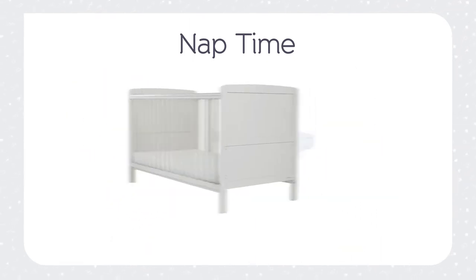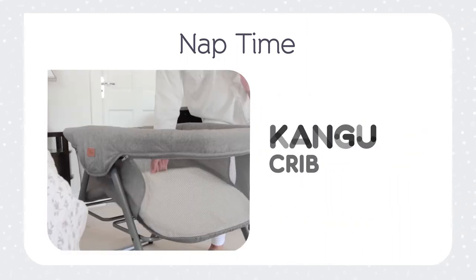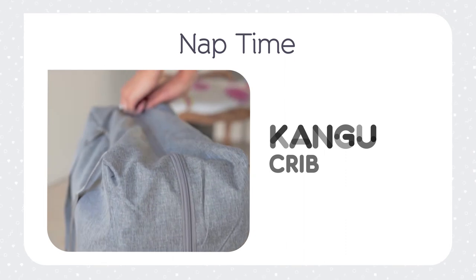We've also included an incredibly handy PVC cot top changer to pop on top of the cot bed to change your baby. And as if that wasn't enough, we've also included the multi-award winning Kangoo crib. With the one hand fold, the Kangoo crib can be used upstairs at night or downstairs during the day and it comes with a travel bag for sleepovers and family visits.